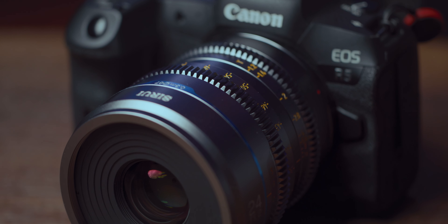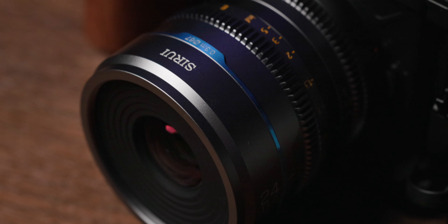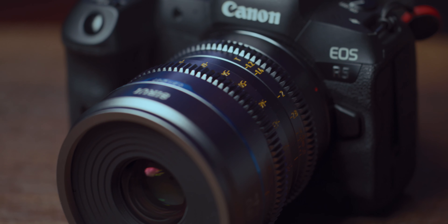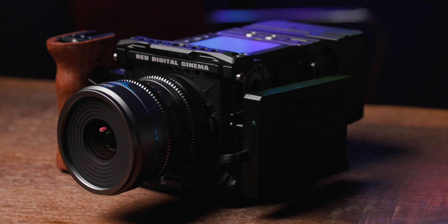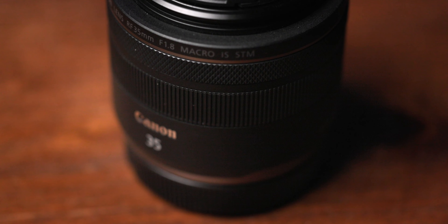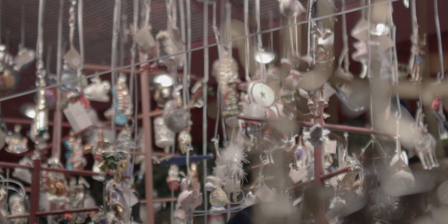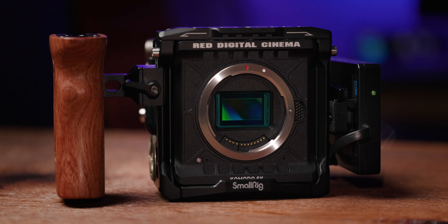But before I get too deep into today's video, full disclosure: SiRui was kind enough to supply me with one of their 24mm Night Walker lenses, so thank you SiRui for making this video possible. To show you how the 24mm Night Walker lens performs, I'll show you a bunch of test footage shot on the Canon EOS R5, the RED Komodo, and I also compare the footage with the Canon RF 35mm f1.8 lens to show you the different look and feel that the lens can offer.